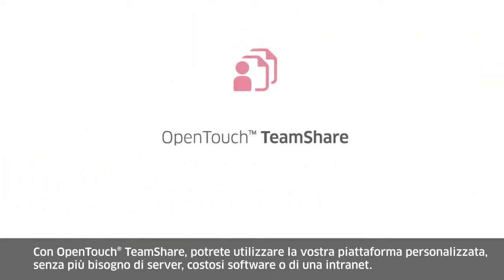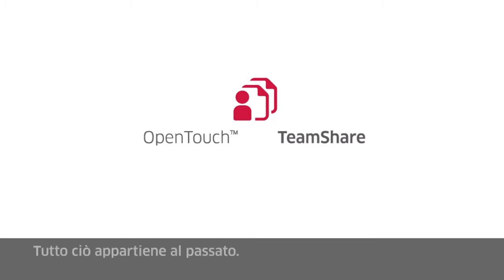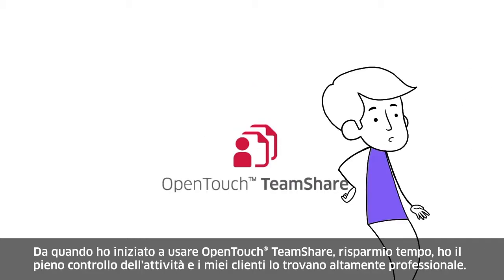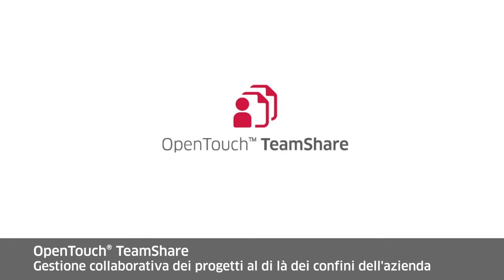With TeamShare, you benefit from your own customized platform. No need for servers, expensive software, or intranet anymore — that's just outdated. Since I've started using TeamShare, I save time, I'm on top of my work, and my clients find it professional. So, what are you waiting for? OpenTouch TeamShare: project collaboration beyond company borders.